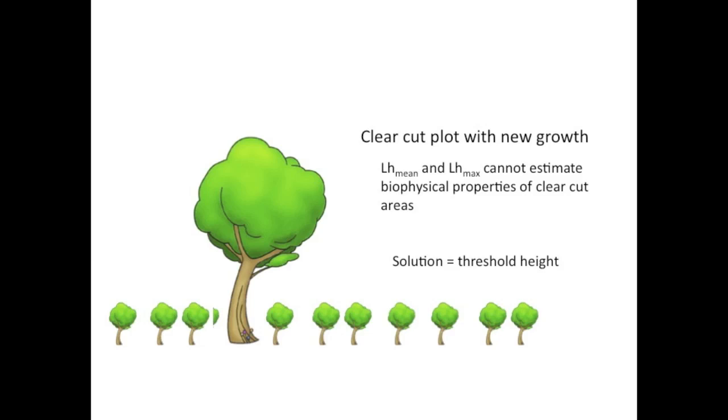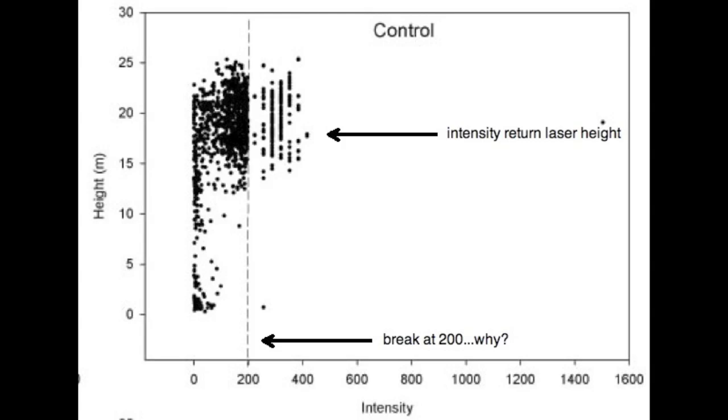There are drawbacks when using the laser height metrics. For example, when using the mean laser height, it will underestimate the height of a single tall tree in an otherwise low-lying vegetation area. The solution is to set a hard threshold to identify the minimum tree height, so we can differentiate trees from other vegetation. Intensity return laser height metrics was the best estimator of basal area, total above-ground biomass, and total wood volume because it accounted for the most variability without the need to distinguish plot types. More research needs to be done on what affects the reflectivity of objects, such as the orientation of leaves, branches, scan angle, and other components.